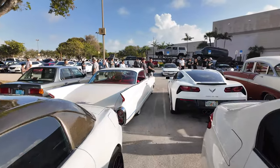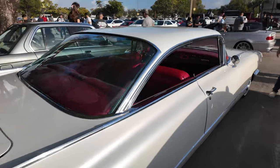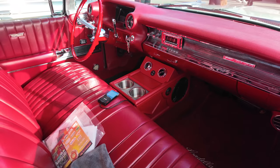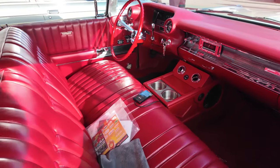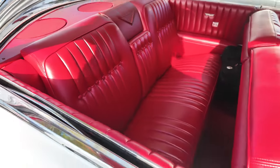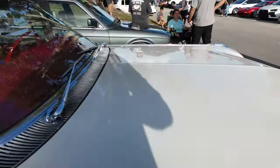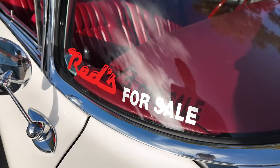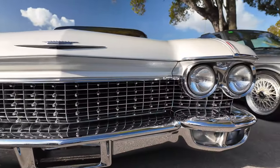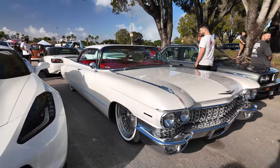Check out this Cadillac — it's a cream puff, man. Look at this thing — what? Wow. Check out this interior — oh my. This thing looks like a sled, it's so big, it's huge. This car is fantastic. It's for sale — anybody interested in a nice Caddy? Look at this — it's a sled, it's huge. The stance is beautiful.